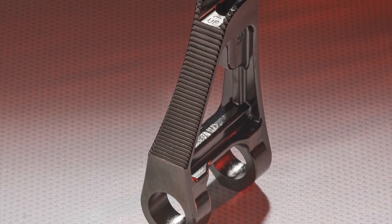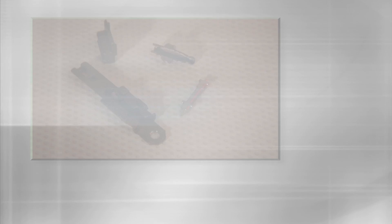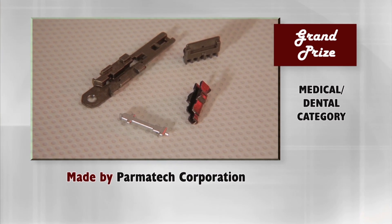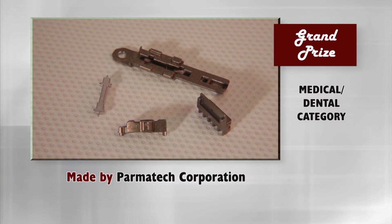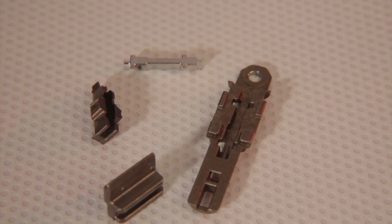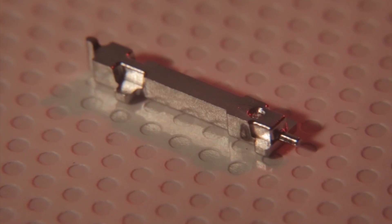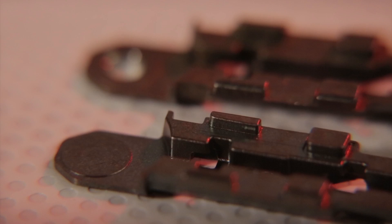The switch from a part machined from bar stock to the MIM part yielded savings of more than 30%. The grand prize in the medical dental category has been won by Parmatech Corporation for four stainless steel MIM components: articulation lock bar, articulation connector, articulation drive block, and a knife guide — used in an articulating endoscopic surgical device designed specifically for thoracic surgery. With the exception of the lock bar, which is made from a MIM 420 alloy, the parts are made of MIM 17-4 pH. All the parts feature complex 3D geometry, especially the features on the articulation connector that would be extremely difficult to machine.